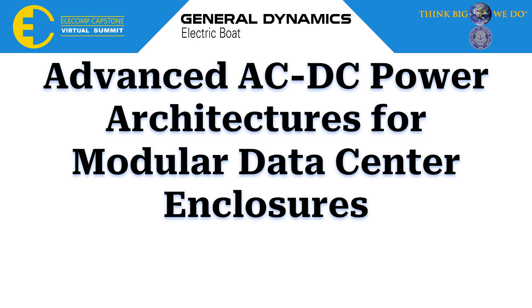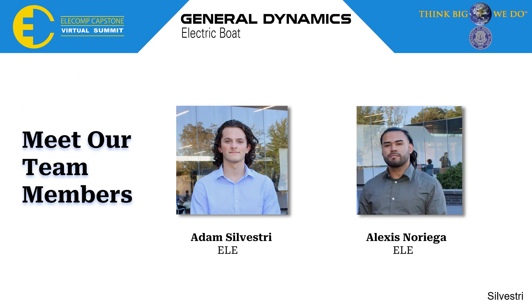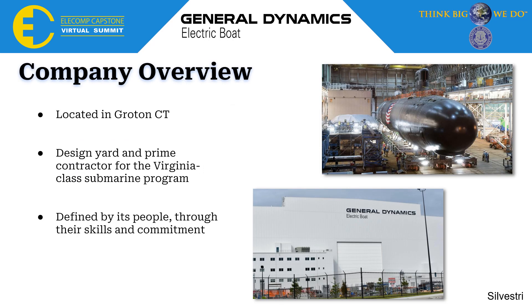Hello and welcome to our presentation on advanced AC/DC power architectures for modular data center enclosures. Our technical directors are Mike Bronner and Tyler Balkzoon. I am Adam Silvestri and my teammate is Alexis Noriega. For a quick company overview, Electric Boat is located in Groton, Connecticut and they are the design yard and prime contractor for the Virginia class submarine program. They pride themselves on being defined by their people through their skills and their commitment to the company.